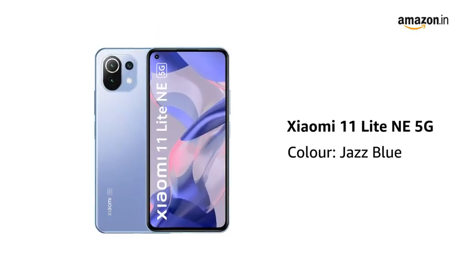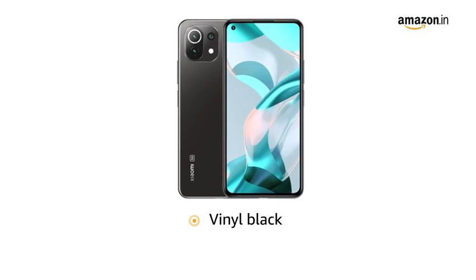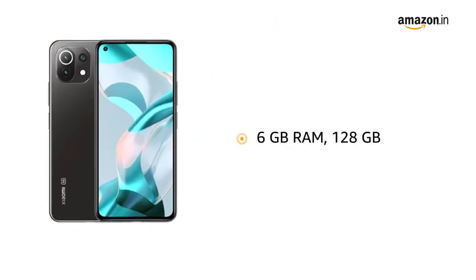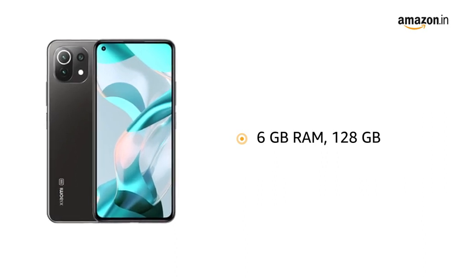Presenting the Xiaomi 11 Lite 5G in the color Jazz Blue. It is also available in Vinyl Black. The smartphone is also available in a 6 gigabytes RAM, 128 gigabyte storage size variant.